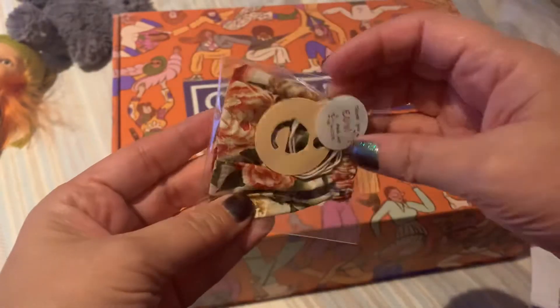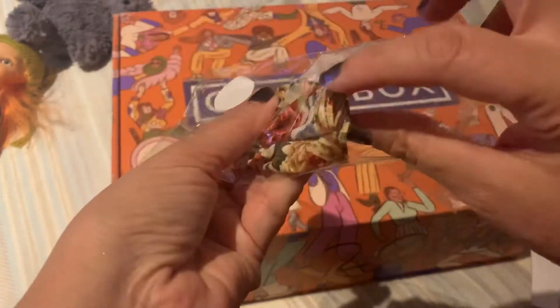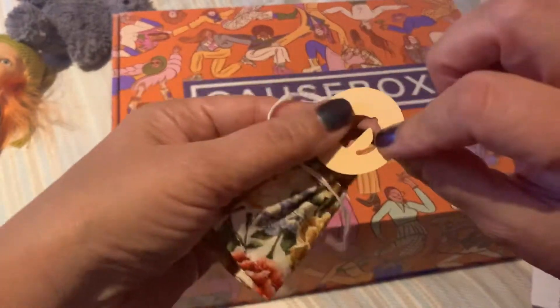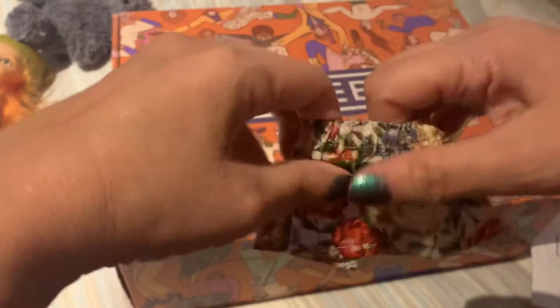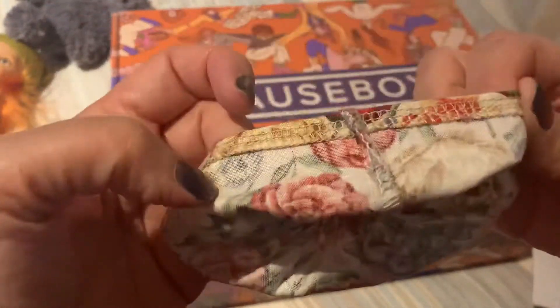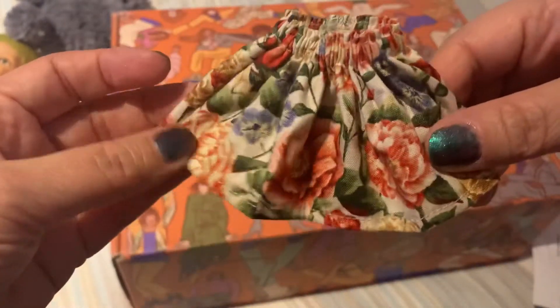Oh, not shoes — I got a skirt! What am I talking about? The shoes didn't get here yet. But I got a skirt. Oh, I love it. Love the pattern. Oh my God, look at this. How cute — a little tag. Look at this little skirt, how cute. Look at how well made this is. Oh my God, it's so pretty. Oh, I love it.